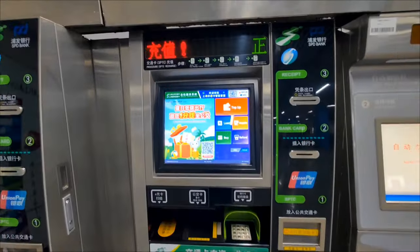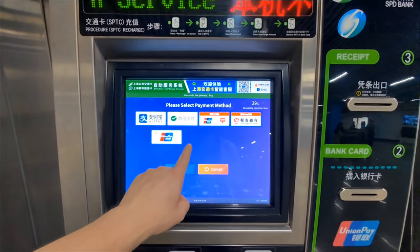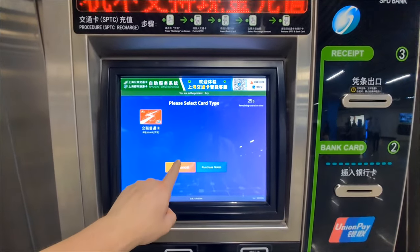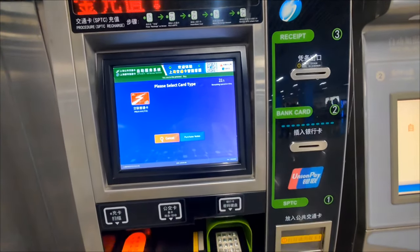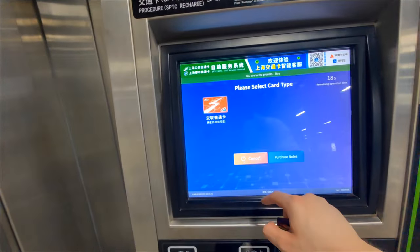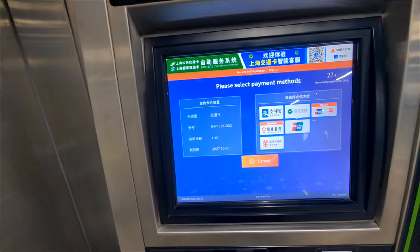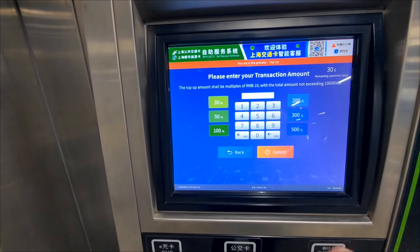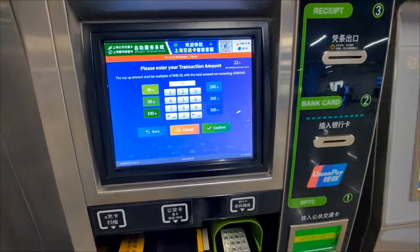Another way to buy a metro ticket is to get a reloadable plastic metro card from these machines. Switch them to English, purchase a card for 20 RMB with Alipay or WeChat Pay — this card comes with a 20 RMB deposit. You'll receive a plastic card that you can top up with as much money as you want at any time. To recharge, insert the card, select WeChat Pay, choose the top-up amount — say 30 RMB — confirm, and pay.